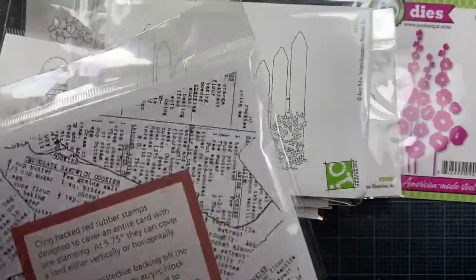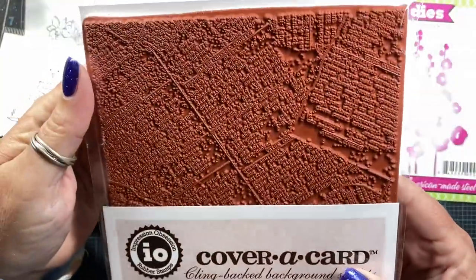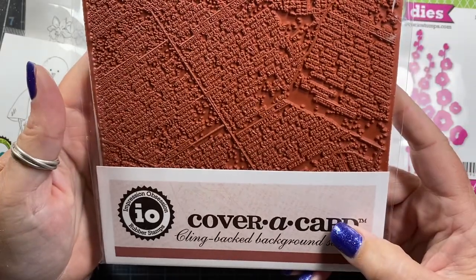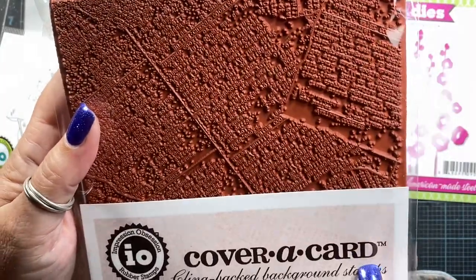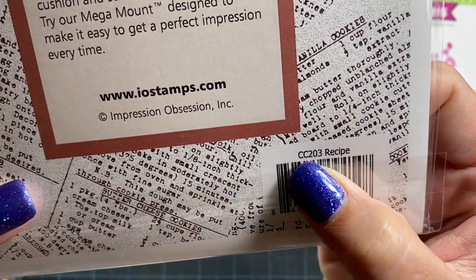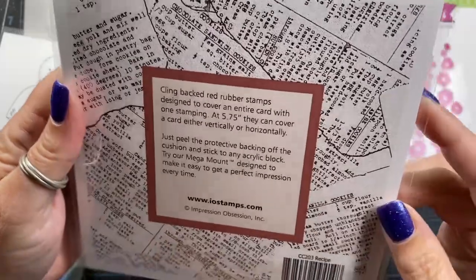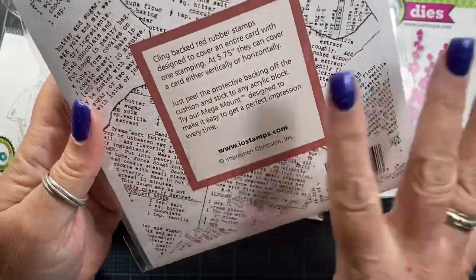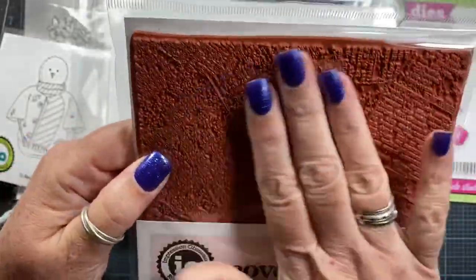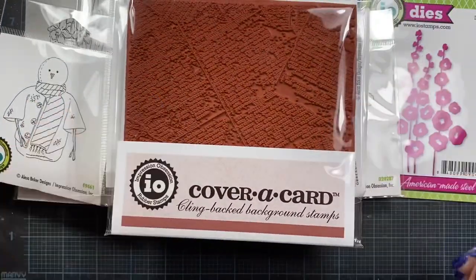And then this one is still available for purchase — they are continuing their six by six cover card stamps, so if you want to pick any of those up from their catalog, these are still active SKUs from Impression Obsession. The stamp that I purchased is the recipe stamp, cover card CC203. It has chocolate sandwich cookies, vanilla cookies, and butter cheese cookies — various different cookie recipes overlaid on each other. I thought this would be fun to have, and I like the small text — it would be good as a little bit of distressing or adding interest to the background of images.